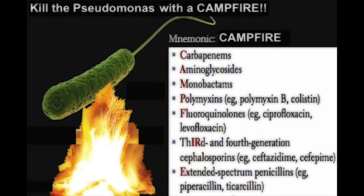For example, piperacillin and ticarcillin. Hope this is useful.